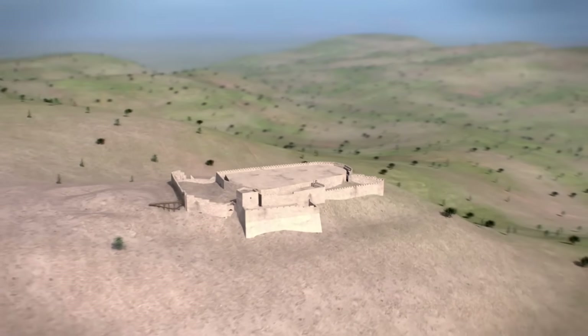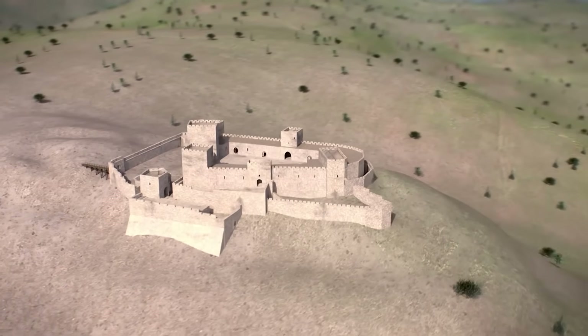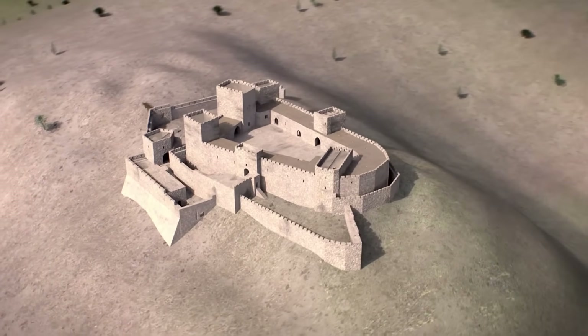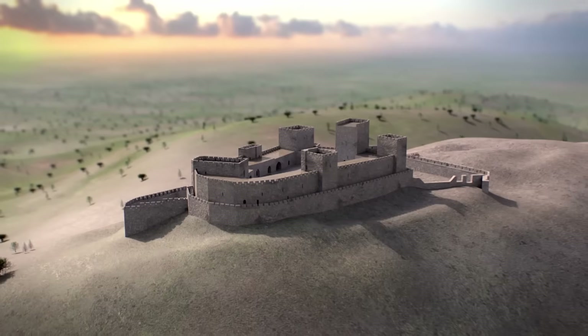They built a polygonal castle flanked by towers, and other buildings were constructed all around the inner courtyard where the Hospitaller brothers lived. The Crac is built on the slopes of the mountain, and to the north, from east to west, it is protected by the steep terrain.